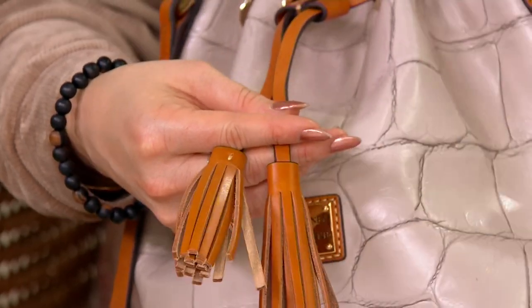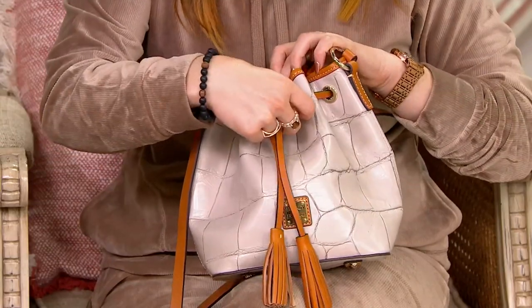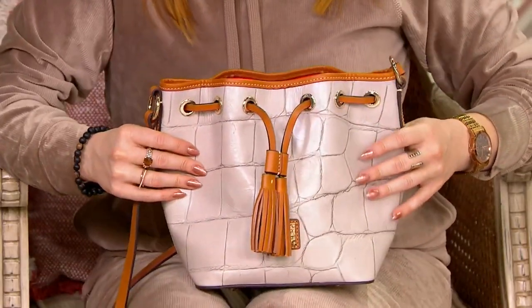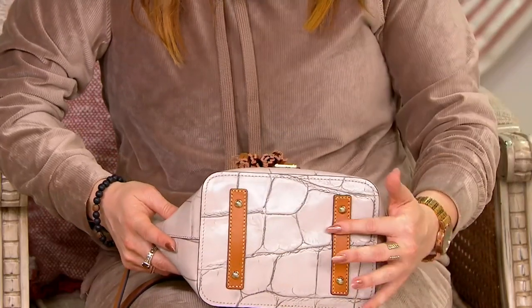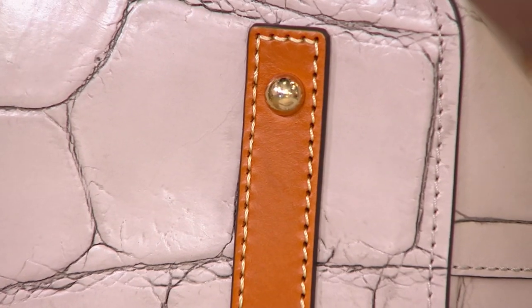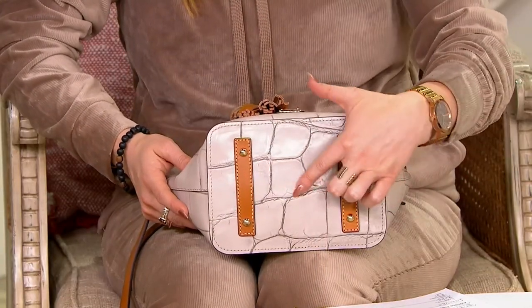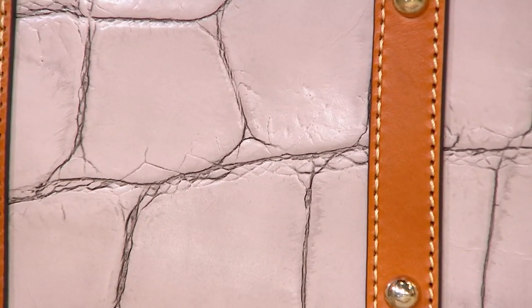If you love equestrian bags and the look of a bucket bag but like a secure closure that stays open when you want it open and closed when you want it closed, this is the silhouette for you. I love that there are metal feet at the bottom — more leather by the way — so you don't have to worry about putting this down and anything getting scuffed.